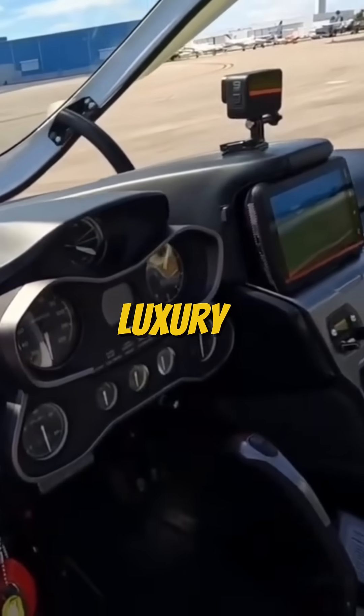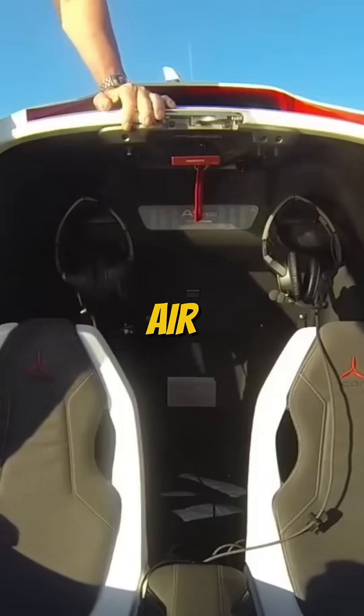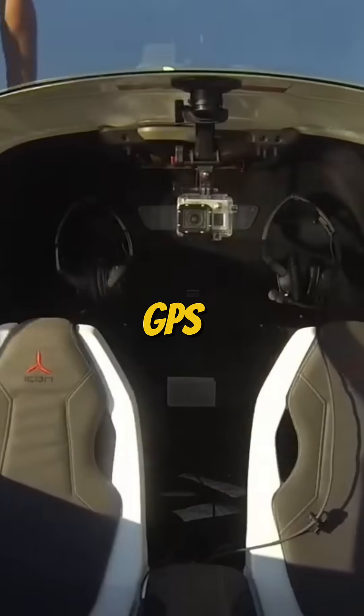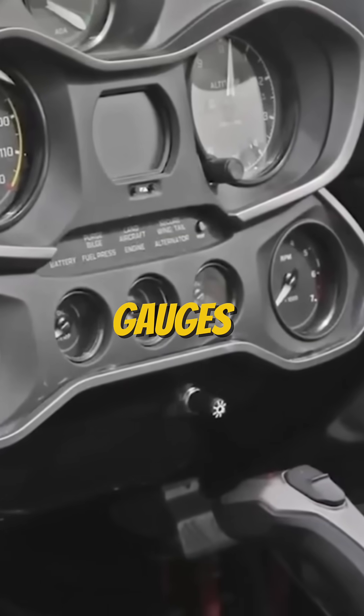Inside, it's all luxury and practicality: ergonomic leather seats, panoramic canopy, air vents, and a modern intuitive cockpit with a Garmin GPS, autopilot, and digital analog gauges.